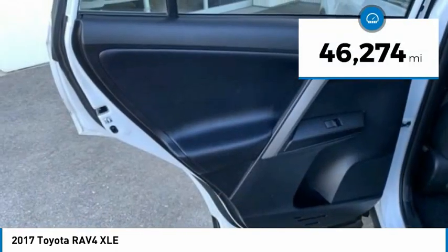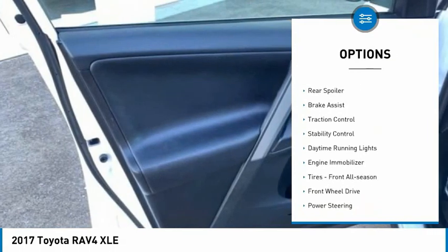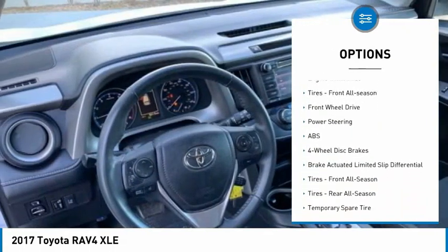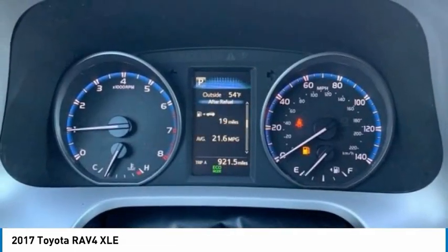This vehicle has less than 50,000 miles. Here are some of this vehicle's great options: tire pressure monitor, heated mirrors, aluminum wheels, rear spoiler, brake assist, traction control, stability control, daytime running lights, engine immobilizer, and front all-season tires.